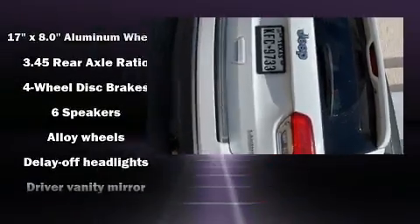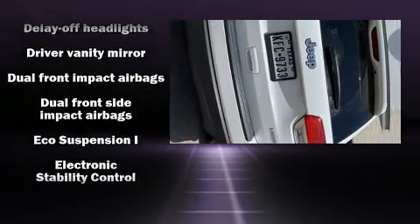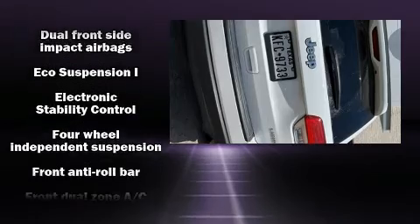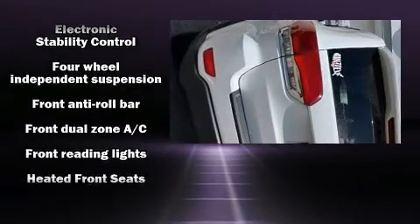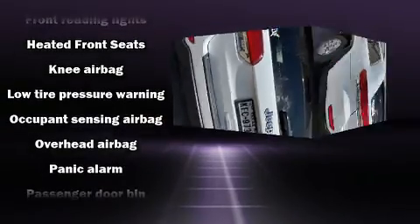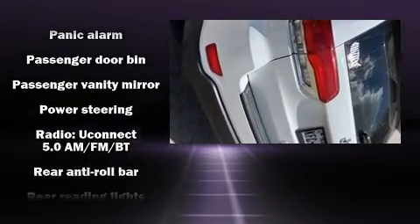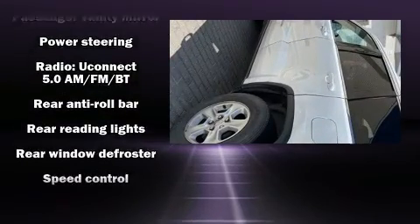Jeep ensures the safety and security of its passengers with equipment such as dual front impact airbags with occupant sensing airbag, head curtain airbags, traction control, brake assist, anti-whiplash front head restraints, ignition disabling, and four-wheel disc brakes with ABS.